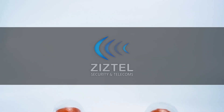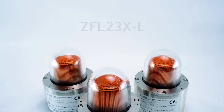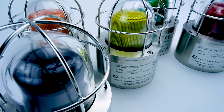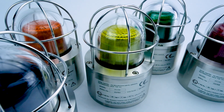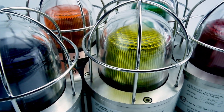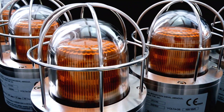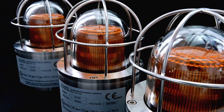Ziztel, world leaders in telecoms and security systems, presents the ZFL23XL Beacon — a high-performance, explosion-proof visual alarm unit designed for reliable and effective signaling. Suitable for mission-critical applications including fire and gas detection systems, as well as public address and general alarm infrastructure.